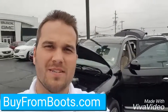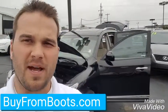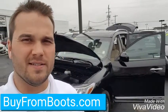Hey Nicole, this is Brandon up in Ferguson. I just want to do a quick walk around of this Nissan Pathfinder for you. I know you're down in San Antonio and you can't see it for yourself, so here we go.